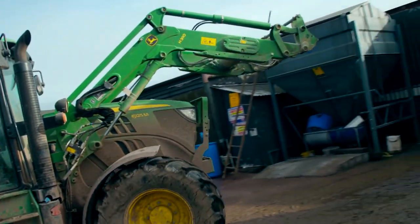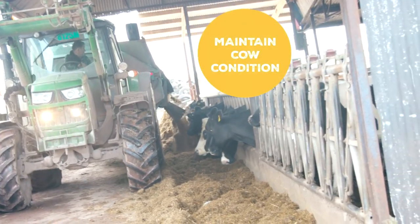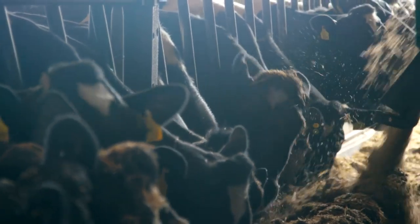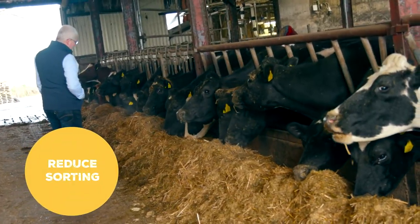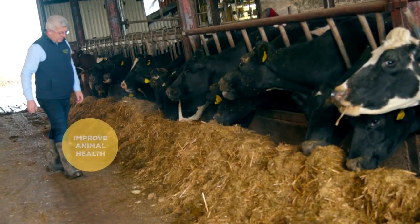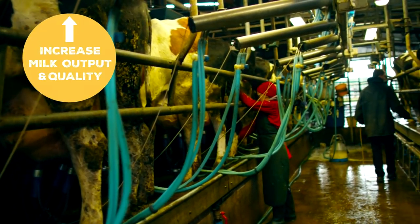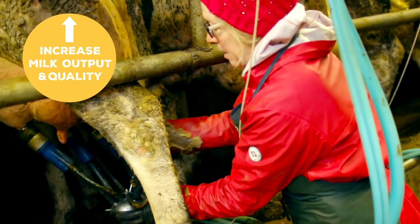They use this as part of a buffer feed to maintain production levels and body condition when required. Since introducing the product, the Crowleys have been able to increase animal intakes, reduce sorting at the feed head, and have also seen improvements in overall animal health, ultimately resulting in increased milk output and quality. Having spoken to them, they couldn't be happier with the results.